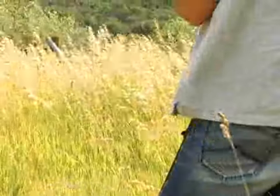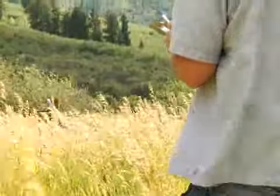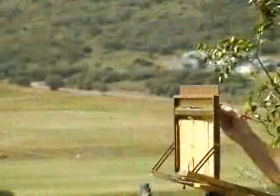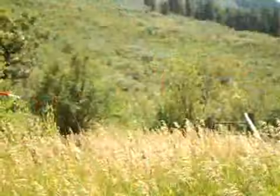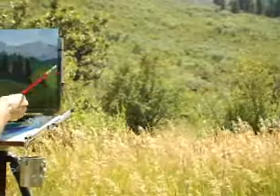Landscape painting is a little more of a challenge, obviously, because being out in nature the lighting changes from minute to minute, bugs get stuck in the painting, the wind can blow things around, rain can start, and I've painted in the snow — which I prefer not to do.